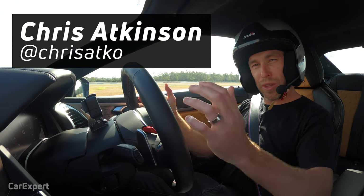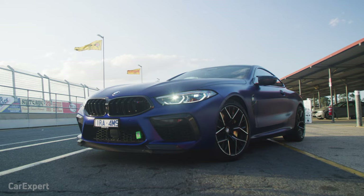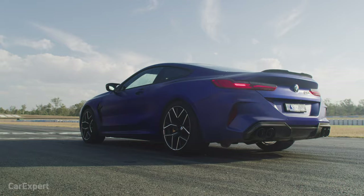Hi guys, Chris here. We're at the Car Expert Test Track, Queensland Raceway today, and we are testing the BMW M8 Competition. This thing is an absolute weapon — 460 kilowatts, 750 newton metres of torque. It's going to be pretty exciting around the track. I can't wait to see what sort of numbers it will do.